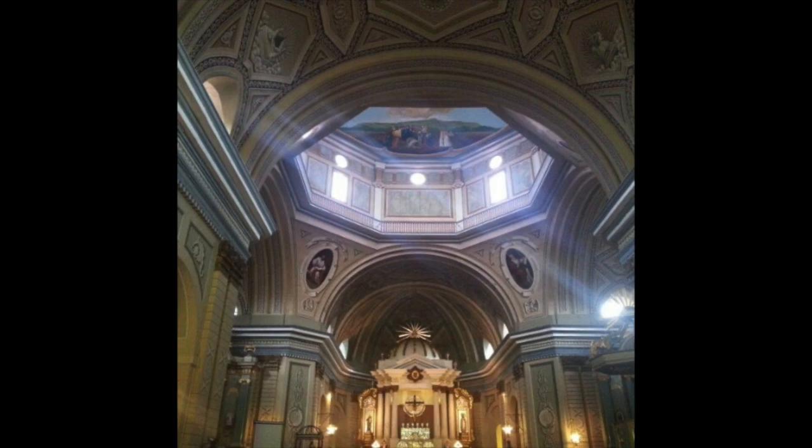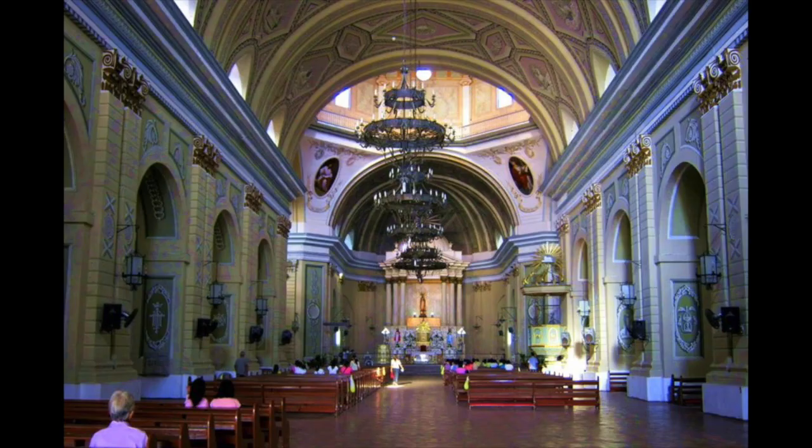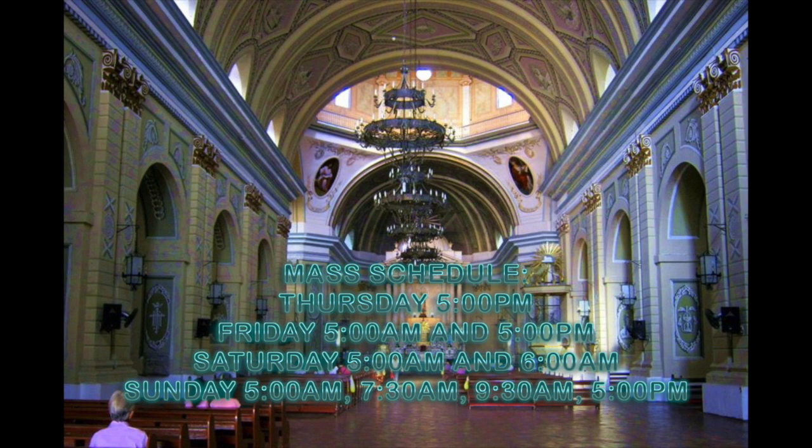Look at the artistic paintings on the ceiling — that's the ceiling near the altar. We were here in the afternoon and you could see the sun radiating through. It feels like a very holy, serene place. If you want to go to Mass here, just look at the screen for the schedules. With that said, let's go outside and see what else is here.